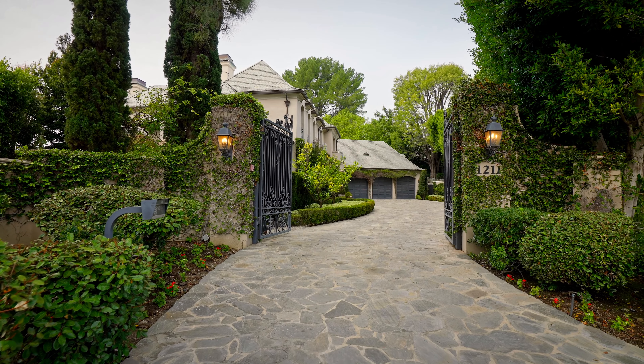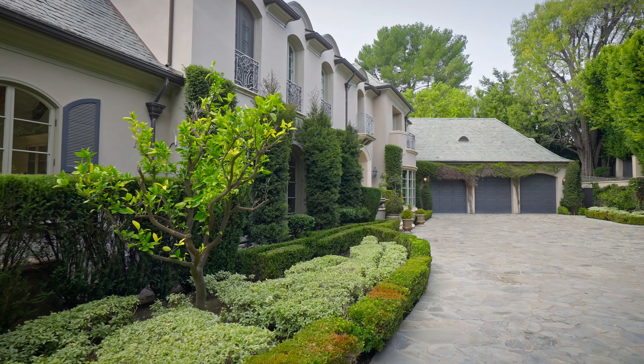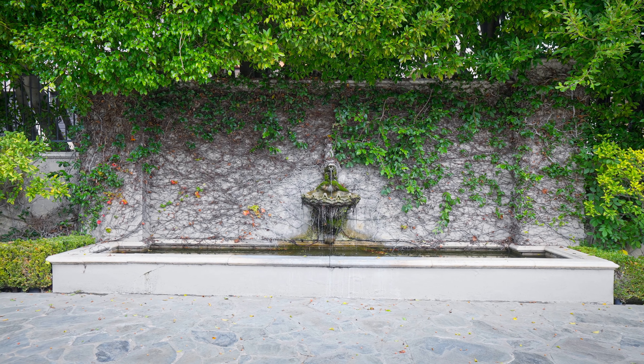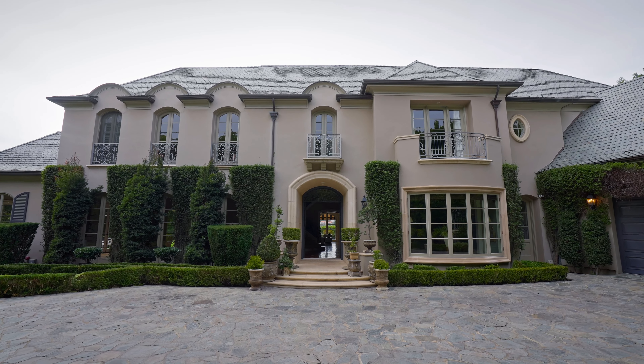Welcome to 1211 Stradela Road, Los Angeles, California 90077. This three-car garage is part of the luxurious amenities offered by the estate, which is set behind private gates on over 1.5 acres of landscaped grounds.